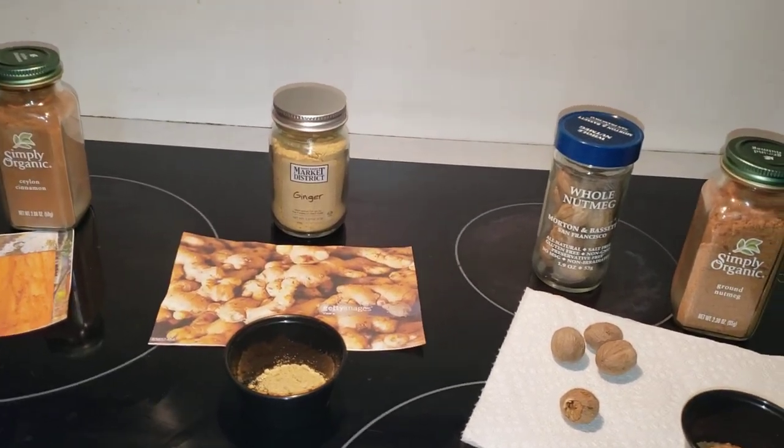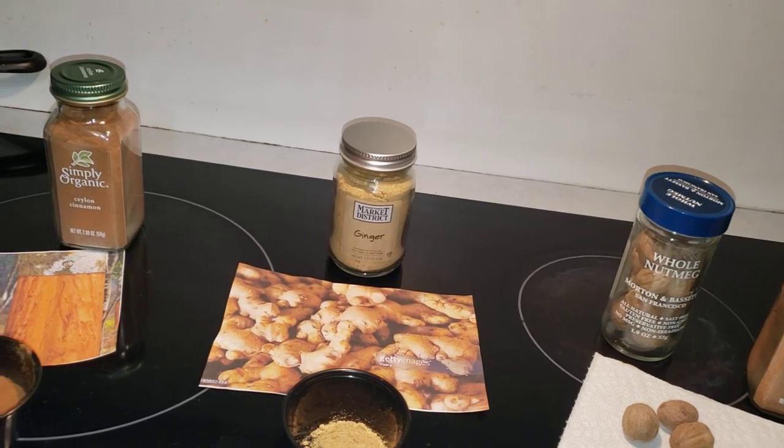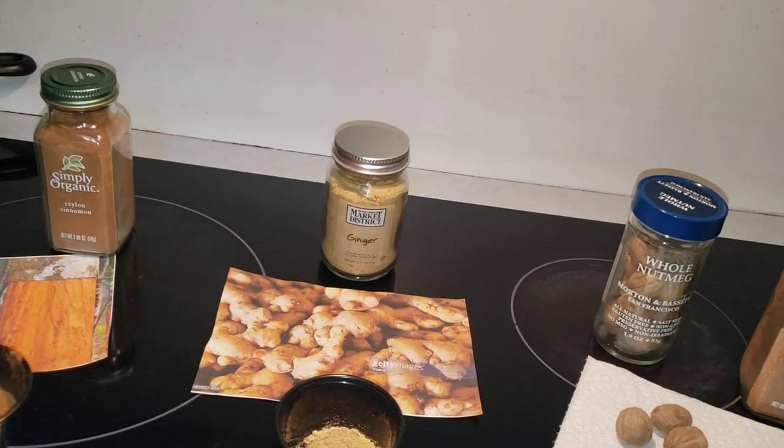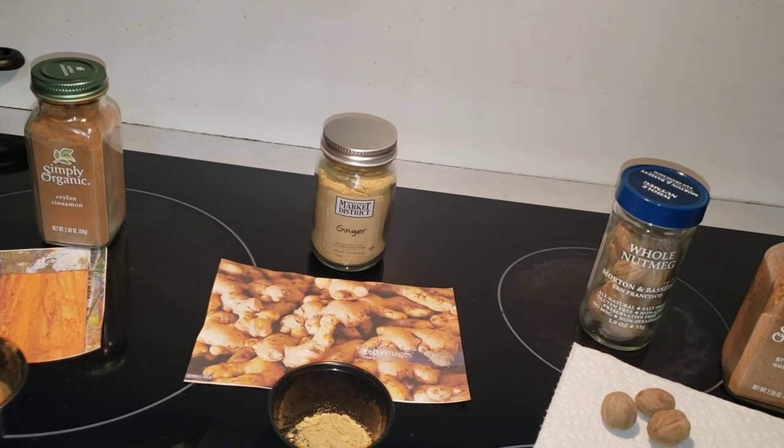The next video in the spices and herbs series will cover combinations like curry and chili powder. Until next time, have a great day and bye everyone.